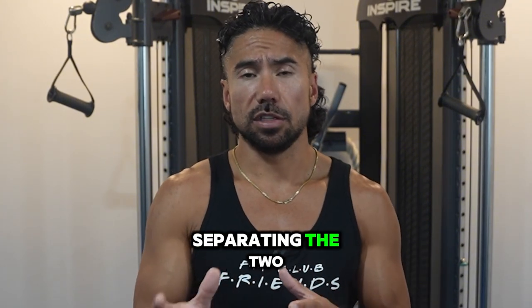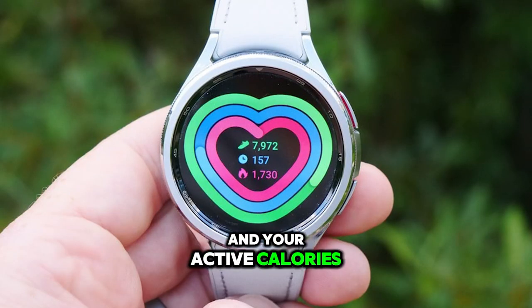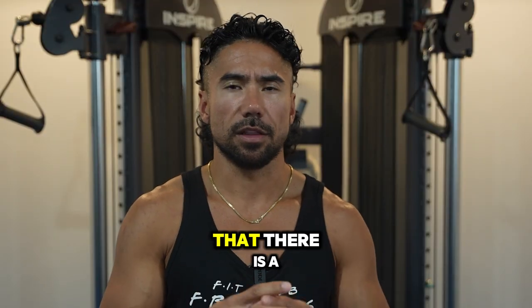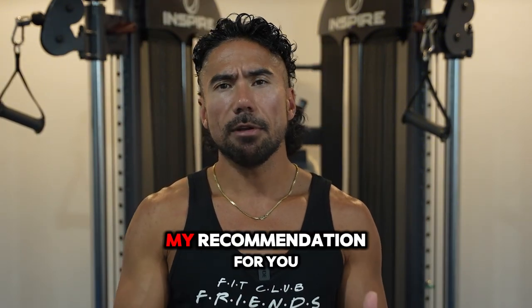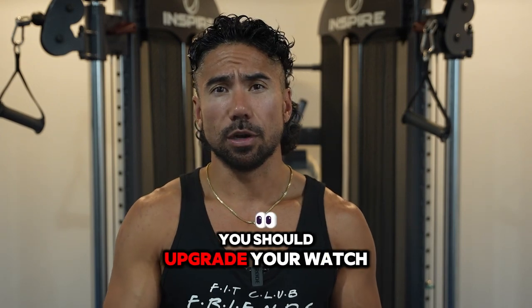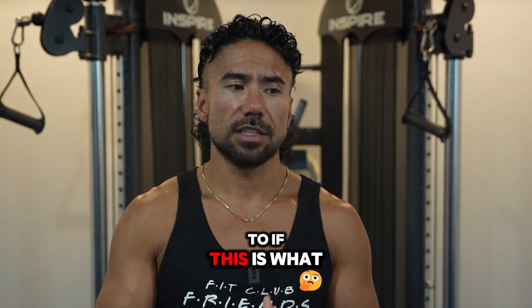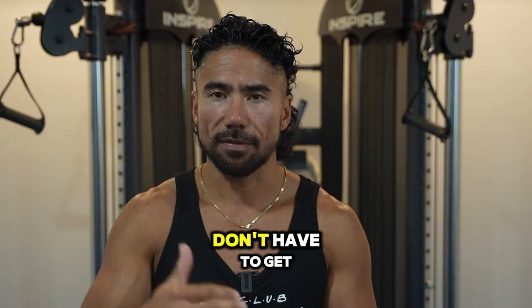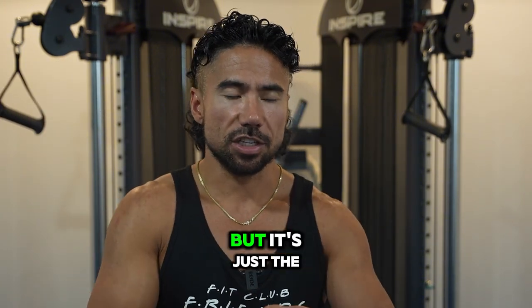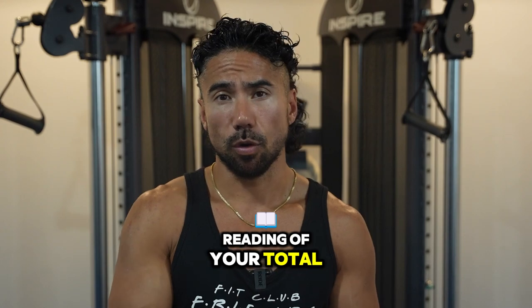You have to make sure you're separating the two, because some people report burning 2,800 active calories when really that's their total. Know the difference between total and active calories. My recommendation is to upgrade your watch every two years. It doesn't mean you need the newest $1,500 model — they're about $500 — just get the latest model without needing the high-end version. You don't need all the features; it's the sensor technology we're focused on, so you get a more accurate reading of your total and active calories.